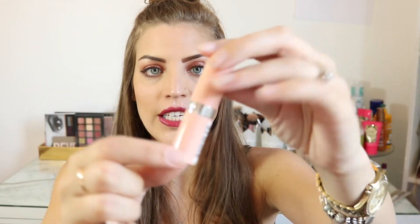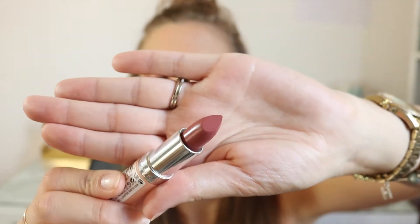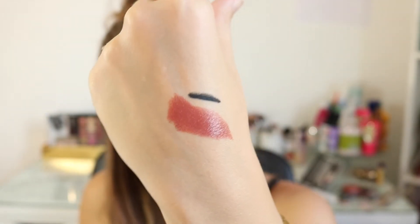I got a lipstick by Rimmel London and I really like the packaging — it's a really nice blush pink color. This is from the Kate collection; I think it's the Kate Moss collection because she's their spokesperson. The color is called Lasting Finish — it's like a perfect fall color. That's the swatch, sorry it's kind of an ugly swatch.